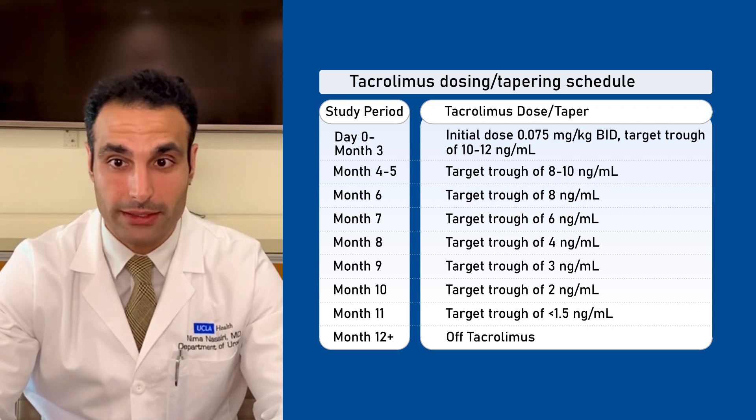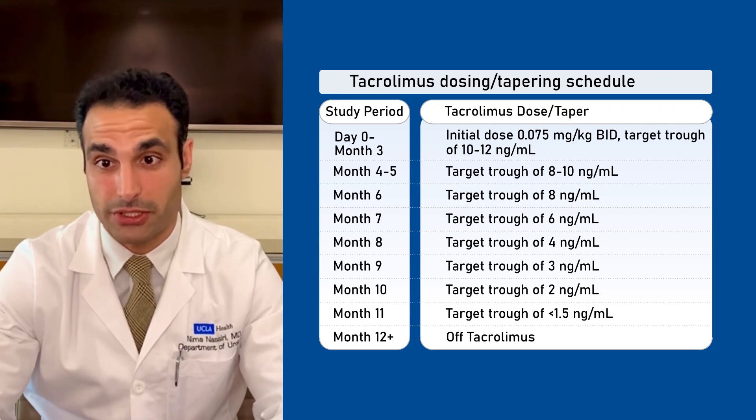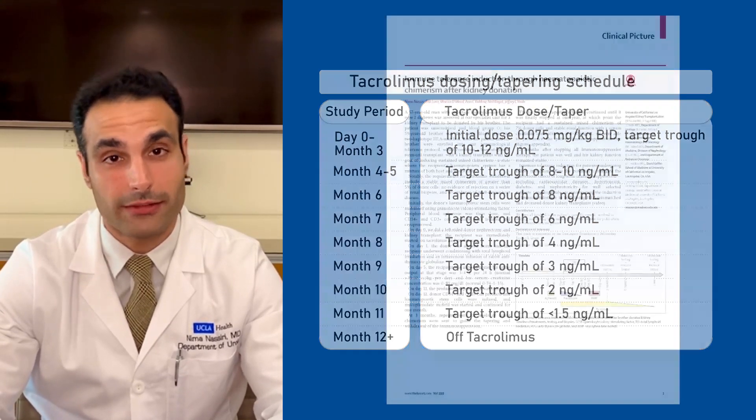At 14 months after transplantation, the recipient remains immunosuppression free and has excellent kidney function.